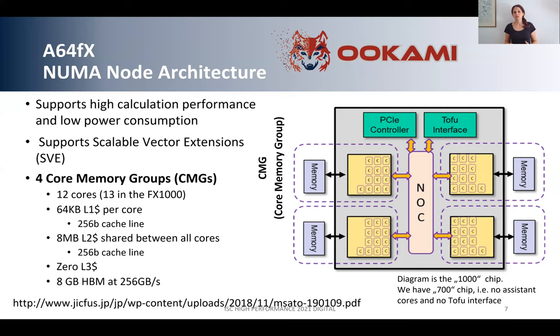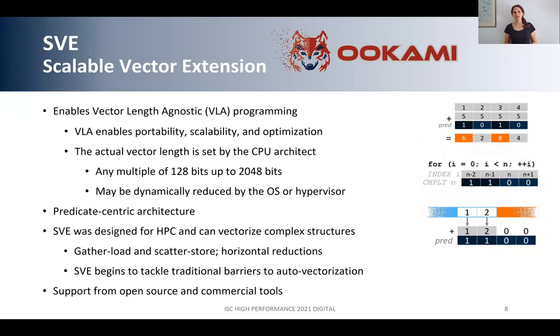SVE stands for Scalable Vector Extension, and here is a summary of why it is so special and how it can be used. One important thing is that SVE enables vector length agnostic programming, which means you can compile your code on one machine and run it on another machine with a different vector length — it's scalable. The vector length can be any multiple of 128 bits up to 2048 bits. On the chip we are using, we have 512-bit vector length. It's a predicate-centric architecture, and SVE is specifically designed for HPC and can vectorize complex structures. There is support from a lot of open source tools as well as commercial tools.